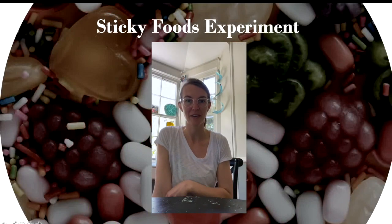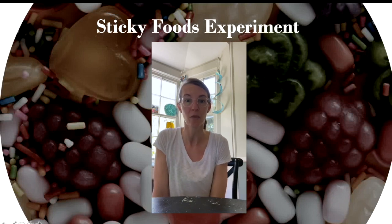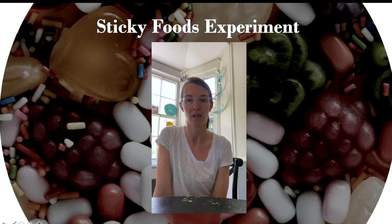Hey guys, it's Dr. Kate Lambert here from my kitchen table. Since being home with my three and five year old over the last couple of weeks, we've been doing a ton of science experiments. One of the ones that they were the most excited about was this one, because they got to be my snack testers. We are looking to see how long certain foods and snacks will last on their teeth.